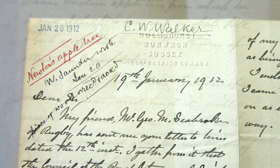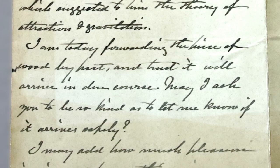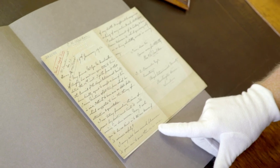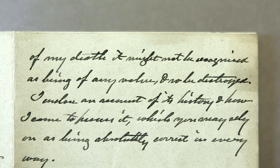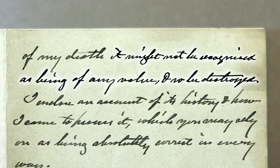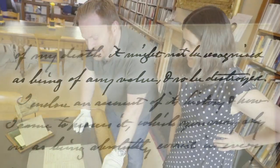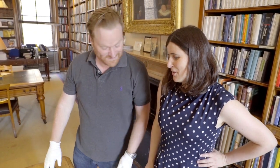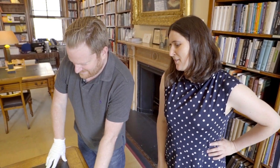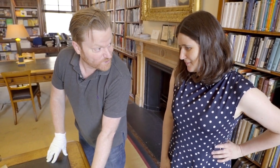Amazing postal service in those days. And he says here: I'm today forwarding the piece of wood by post. I may add how much pleasure it gives me to send this, as in case of my death, it might not be recognised as being of any value, and so be destroyed. So he's basically worried he was going to die and they were going to chuck it on the fire. Because it is basically an unprepossessing but high-quality looking piece of dense applewood, which is ideal firewood.